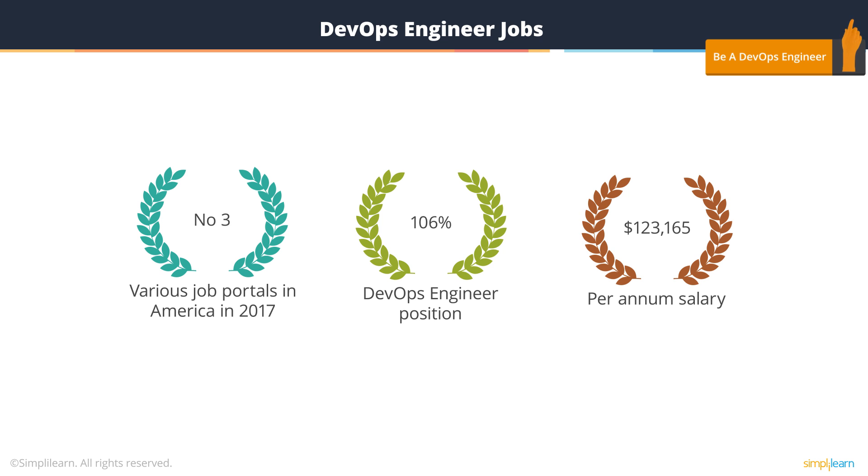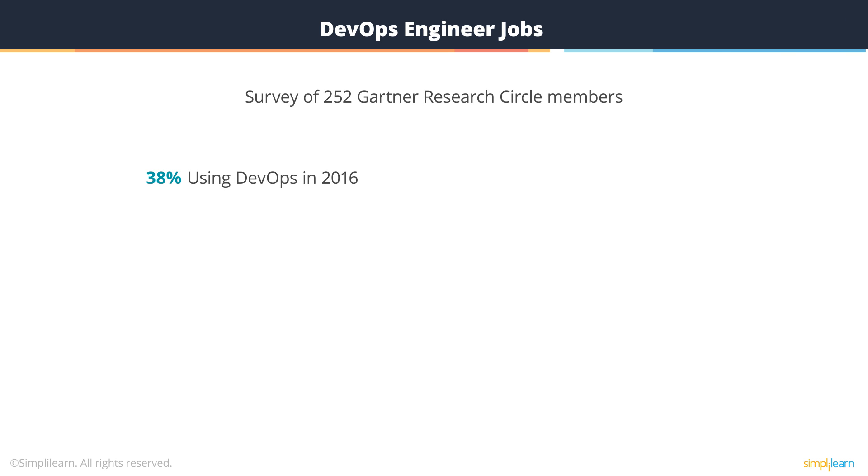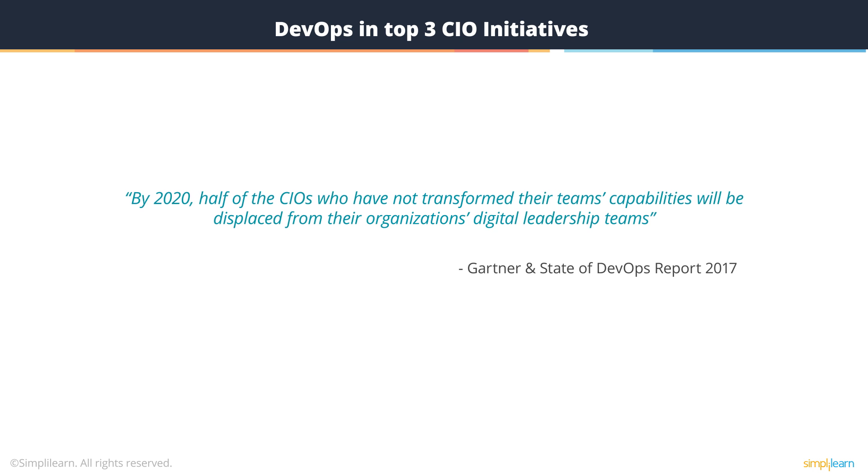So, that is how much DevOps engineer jobs are in demand and how much they are expected to grow. A survey of 252 Gartner Research Circle members showed that 38% of those were already using DevOps in 2016 and an additional 35% have plans to implement DevOps in 2017 — that is over 70% of the world's entire IT market. The Gartner and State of DevOps report for 2017 summarizes it all, saying that by 2020, half of the CIOs of the world who have not transformed their team's capabilities will be displaced from their organization's digital leadership teams.